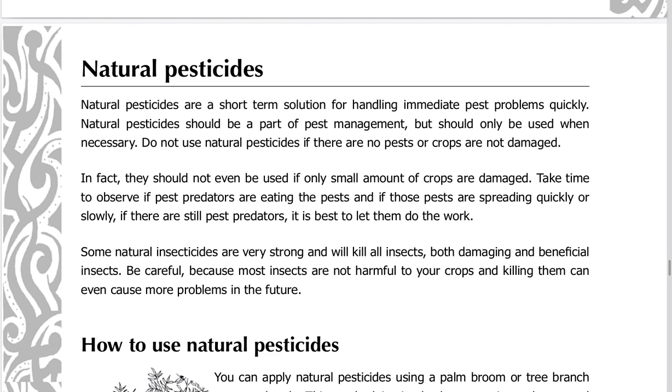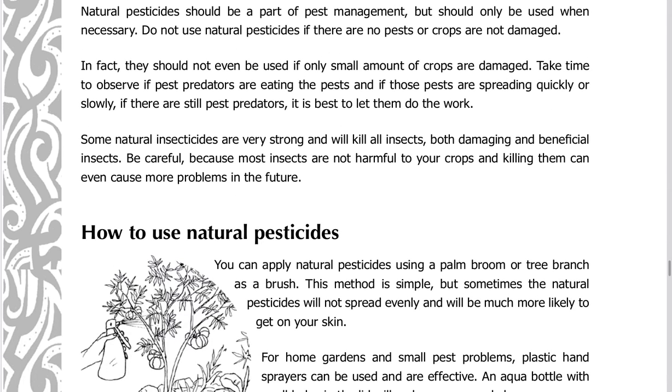Take time to observe if pest predators are eating the pests and if those pests are spreading quickly or slowly. If there are still pest predators, it is best to let them do the work. Some natural insecticides are very strong and will kill all insects, both damaging and beneficial insects.